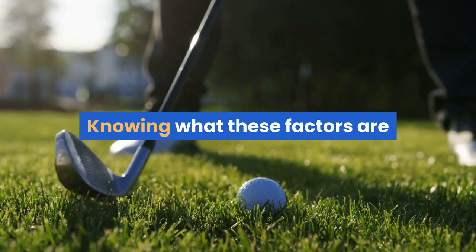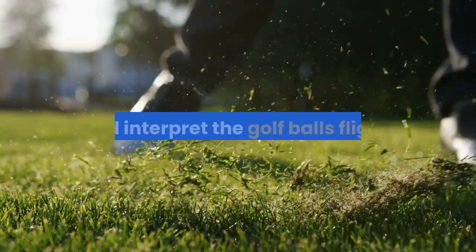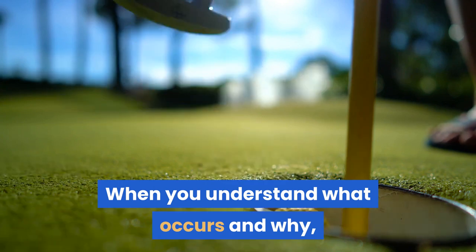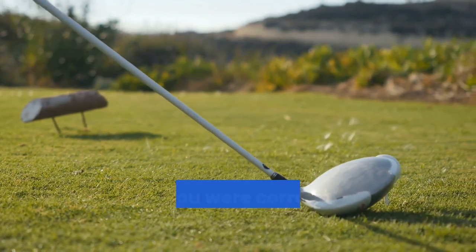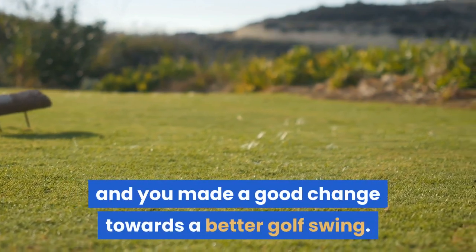Knowing what these factors are and how they affect the ball will enable you to understand what happens at the moment of impact and interpret the golf ball's flight. When you understand what occurs and why, you can then make small adjustments to your swing and see the effects on the next shot. The flight of the golf ball will tell you whether you were correct in your personal assessment and made a good change towards a better golf swing.